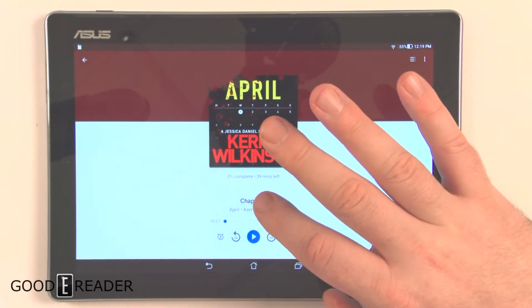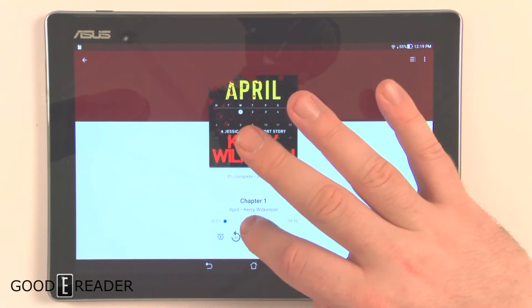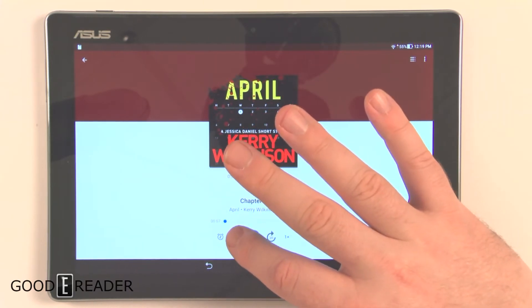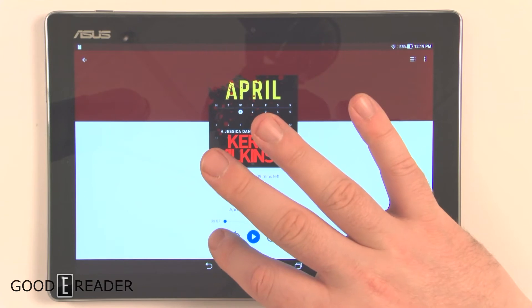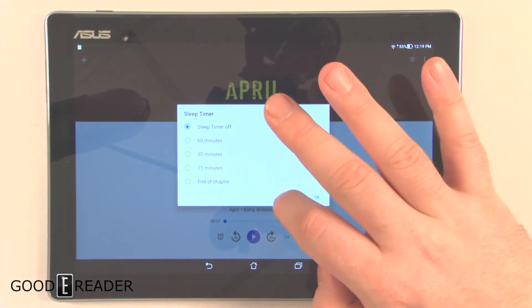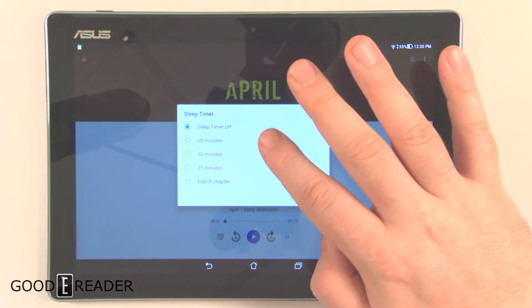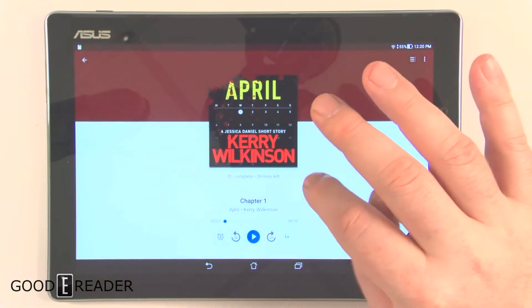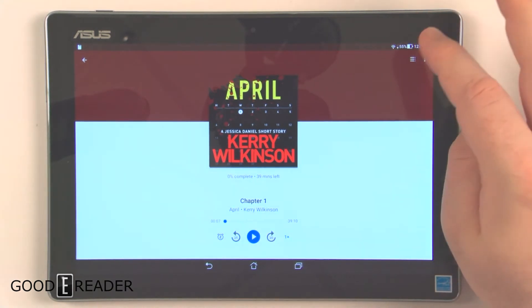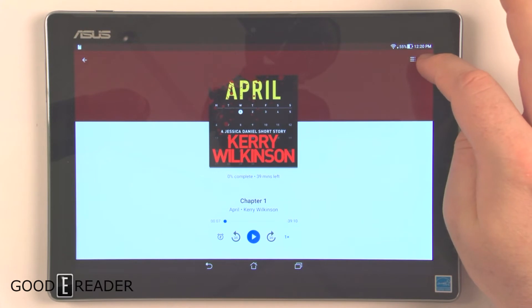As you can see, the player shows the cover art. You can scroll ahead or skip 30 seconds in either direction. There's also a sleep timer, which is pretty consistent across most audiobook players — end of chapter, 15, 30, or 60 minutes. That's useful if you're going to bed, which is usually what I do — listen to podcasts or audiobooks before I go to sleep.